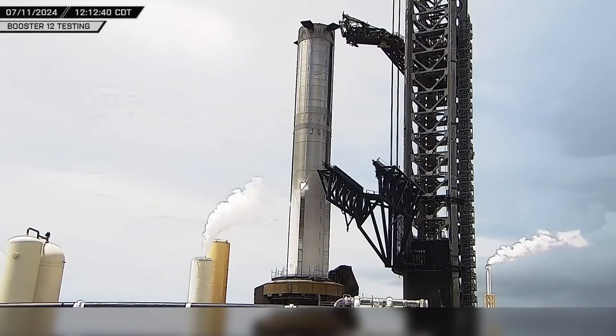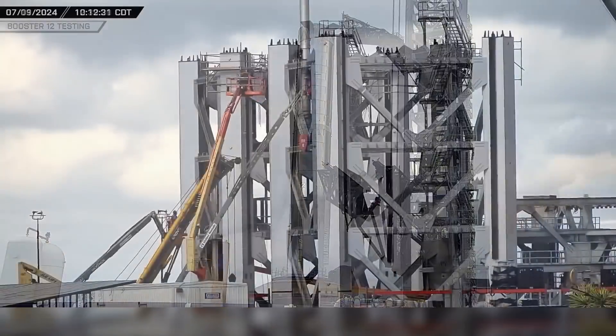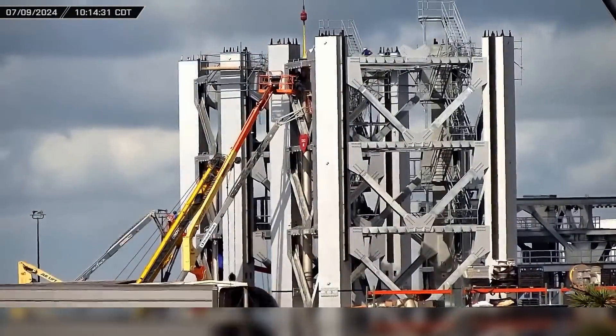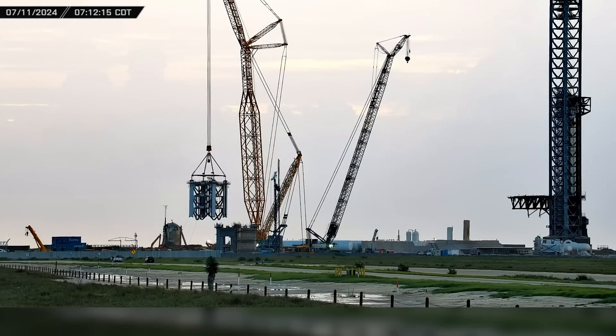This week at Starbase, Booster 12 undergoes a new round of cryo testing at the launch site. And while crews are hard at work on various tower modules over at Sanchez, Module 1 is finally rolled out and stacked at the launch site. Now let's dig into this week's update.